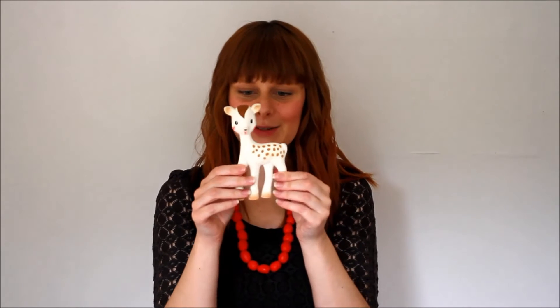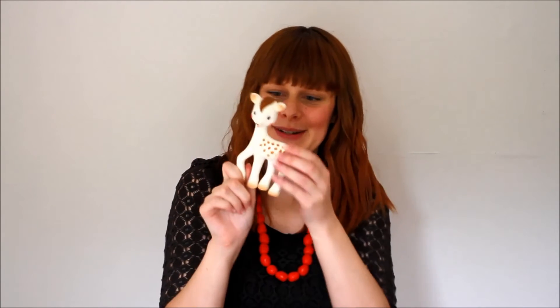Another thing for her to chew on is this little deer or fawn - it's called Fan Fan the Fawn. It's from the same brand as Sophie the Giraffe but it's just a little fawn and it's so cute. It's meant to squeak I think but we couldn't really get it to work, but anyway it's nice for her to chew on - nice and healthy.